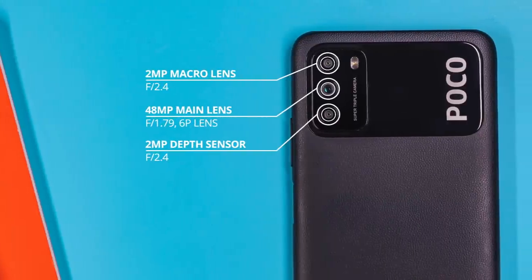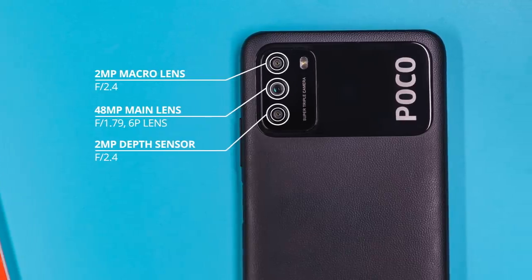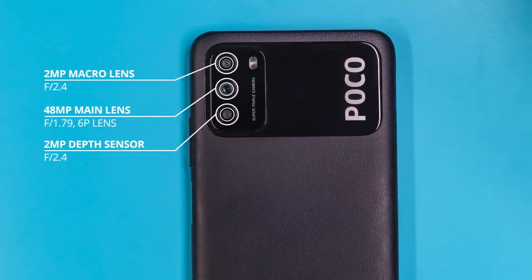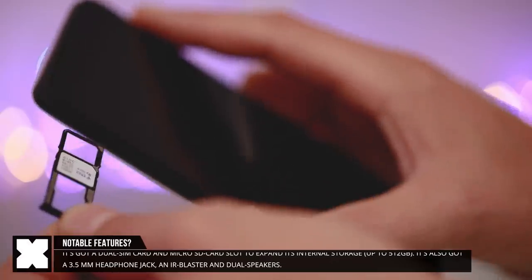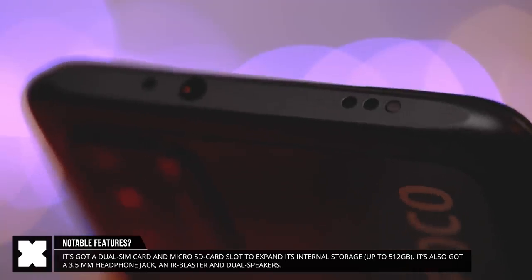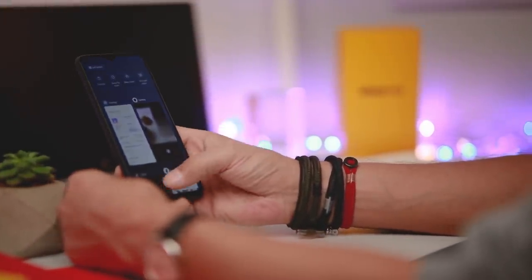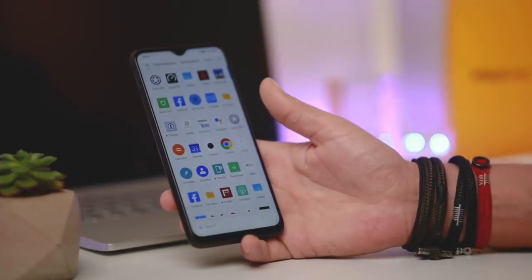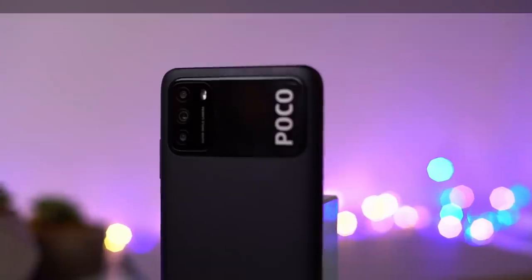On the back it's got a kind of triple camera setup, with a 48-megapixel main camera with an aperture of f1.8. It's got a 2-megapixel macro lens with an aperture of f2.4, and what I suspect to be a 2-megapixel depth sensor to calculate the depth in portrait images. It's got a dual SIM card slot with microSD card to expand its internal storage. It's got a 3.5-millimeter headphone jack on top of the phone, where you'll also find an IR blaster to use it as a remote controller. The Poco M3 is running MIUI 12 with the Poco launcher on Android 10, so it is a little bit different than the normal MIUI 12 with a little bit more of a stock Android feel.